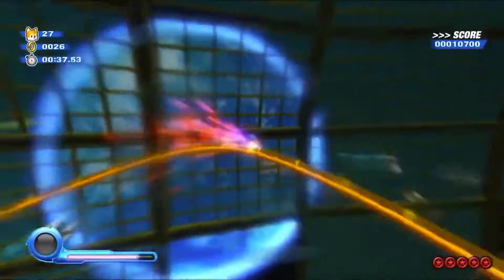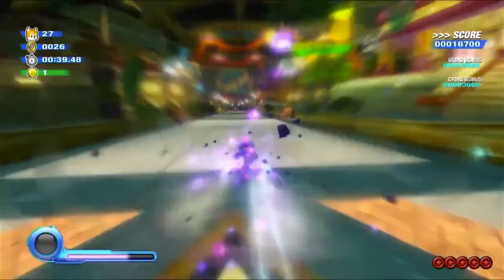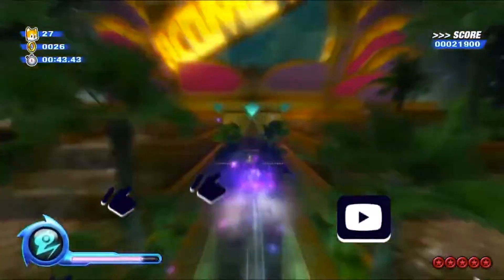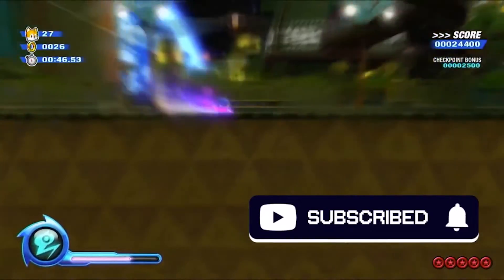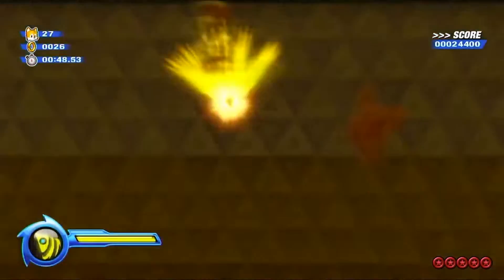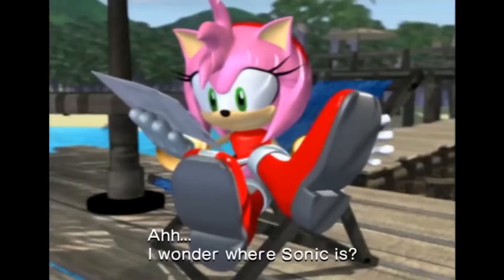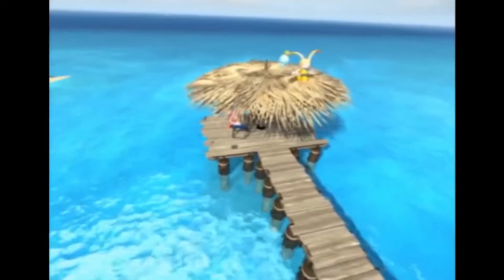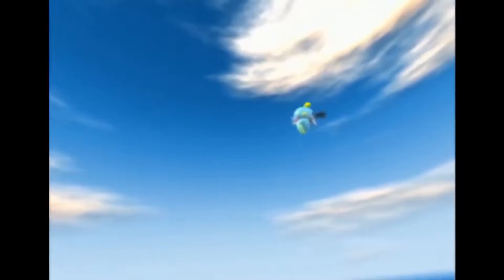Without any further introduction, let's just jump right into it. Also before I get into it, don't forget to hit that like and subscribe button — it definitely goes a super long way. Alright, so the first character I want to look at here in part 2 is Amy Rose, one of the most popular Sonic characters, and it's kind of obvious why we should probably talk about her first.